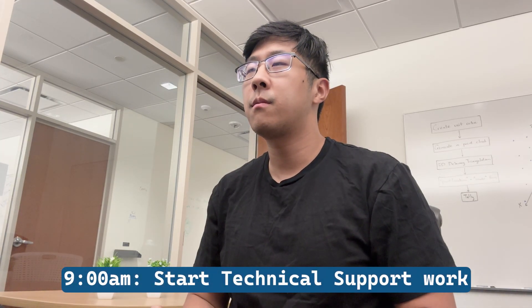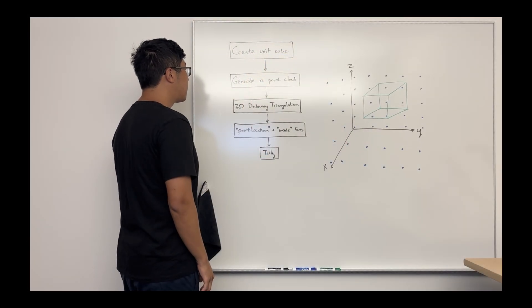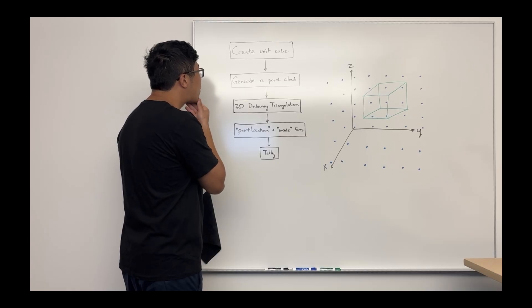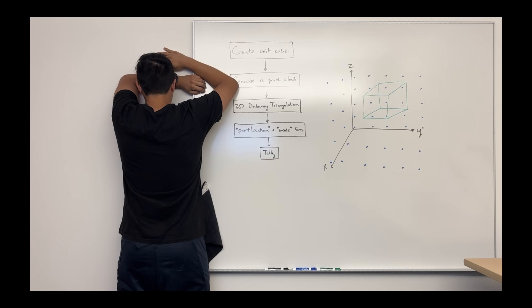At 9 a.m., I review a technical support case that came in last night. In EDG, you spend half of your time working on technical support cases and the other half on internal projects. For this technical support case, a customer asks us how to identify which points in a point cloud lie inside a CAD model he imported into MATLAB. This is a tricky problem and I spend a lot of time brainstorming a solution.